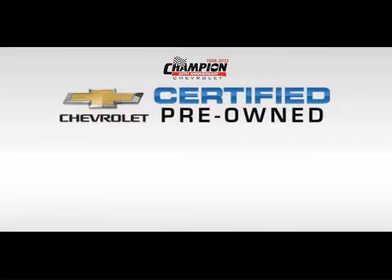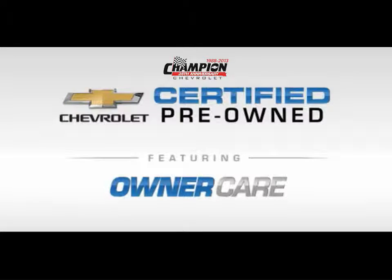Now, every Chevrolet certified pre-owned vehicle has the value and confidence you need, featuring owner care, which includes our standard CPO maintenance plan and two factory-backed warranties.